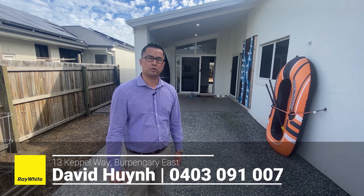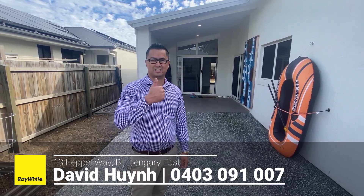If you want to see it, give me a call on 0403 901 007. Thanks everyone.